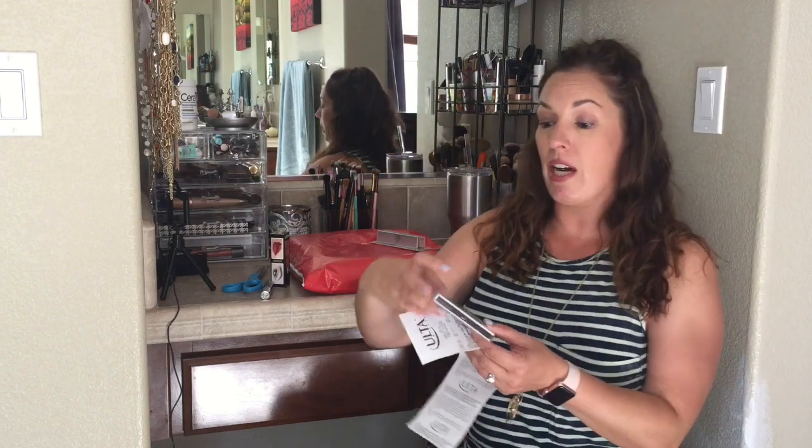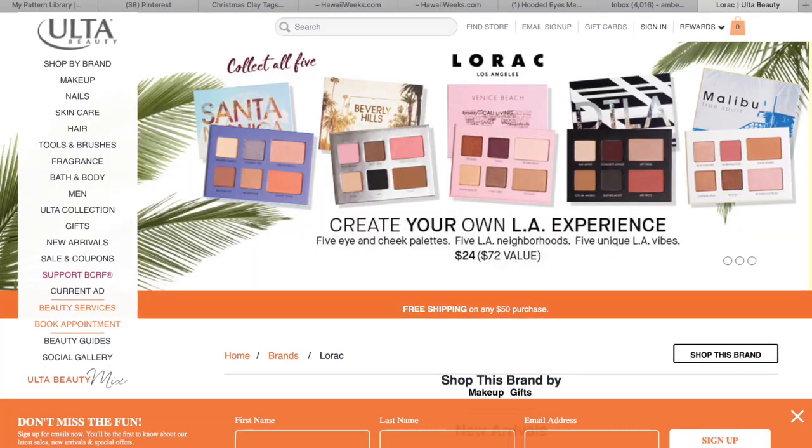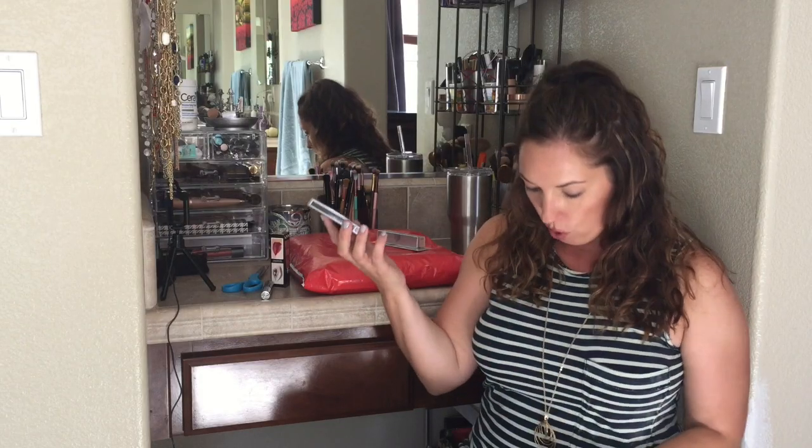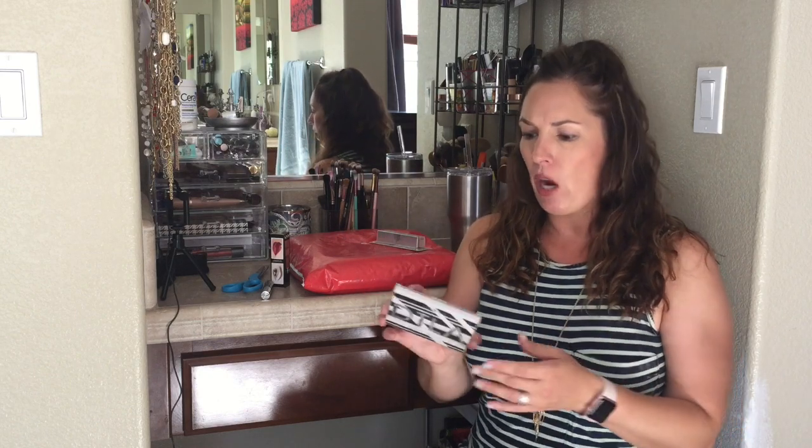This one I'm really excited about — I'm a huge Lorac fan for their eyeshadows. I really like how easily they blend out, and this is one of their new LA palettes. I think there are five in the collection, all with different color combinations. This one is the DTLA — Downtown LA Urban Artist. It normally retails for $24 and it's half price right now at $12, and that's across all five palettes in the collection.